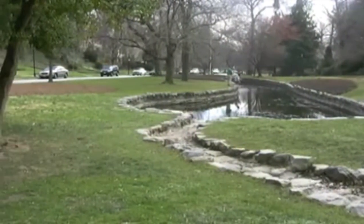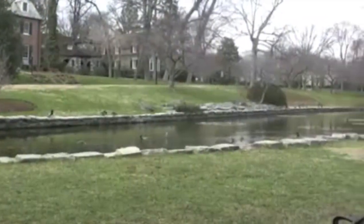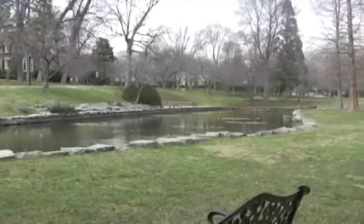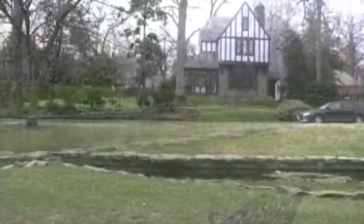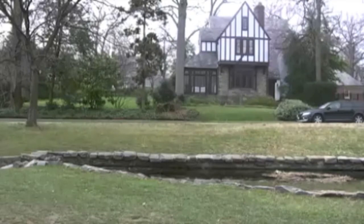Designed by the Olmstead brothers, who planned New York City's Central Park, Homeland sits 400 feet above sea level, making it one of the more elevated areas in Baltimore. The rolling terrain of this neighborhood evokes an old English flavor that one can plainly observe in the design of any of the more than 300 homes in the area.